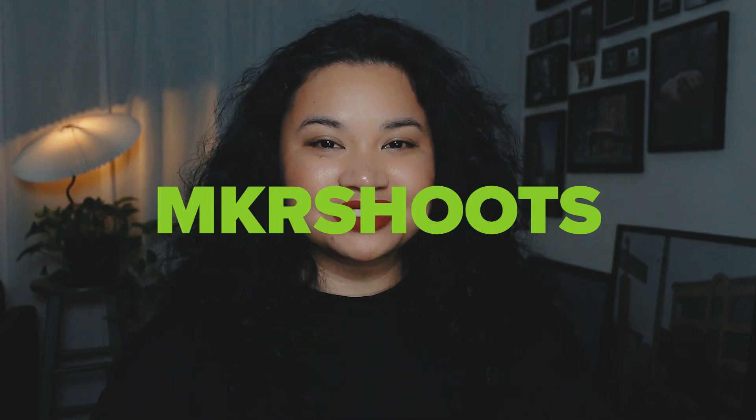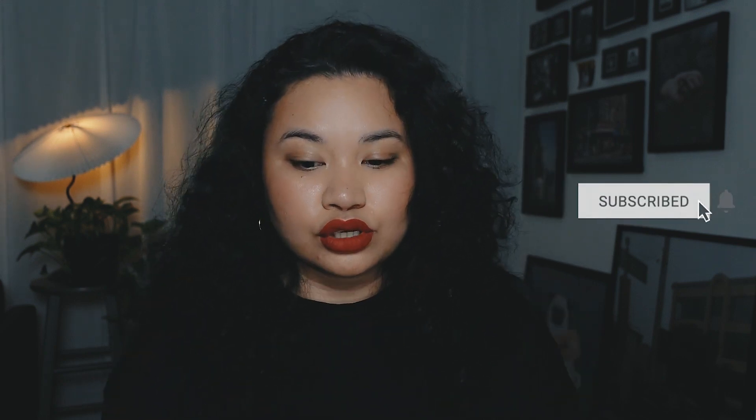Hi guys, welcome back to my channel. If you're new here, my name is Monica and I'm a photographer based in New York City. The initial premise of this channel was to buy crazy experimental films and show them to you all. In this video today I wanted to show you two experimental films that I will no longer try or shoot with, even though I think they're cool.